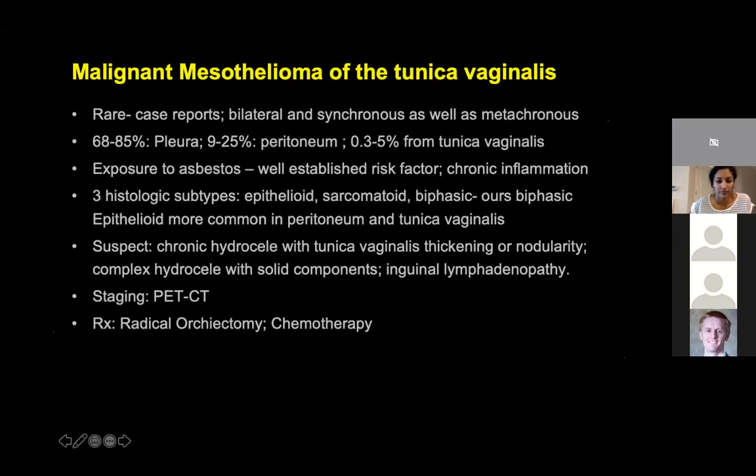These patients can have inguinal lymphadenopathy. In fact, the second time when this gentleman presented with the left scrotal mass, he did have inguinal lymphadenopathy which was sampled. Staging can be performed with PET-CT and the treatment is radical orchiectomy. Radiation and chemotherapy — the role is not clearly established.